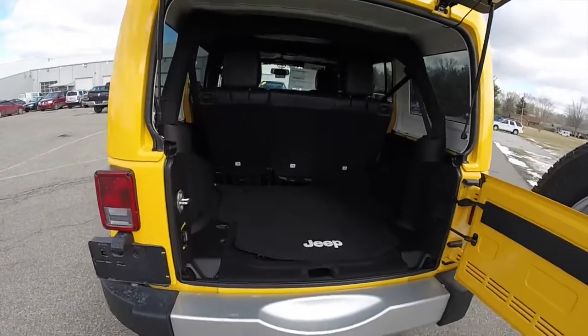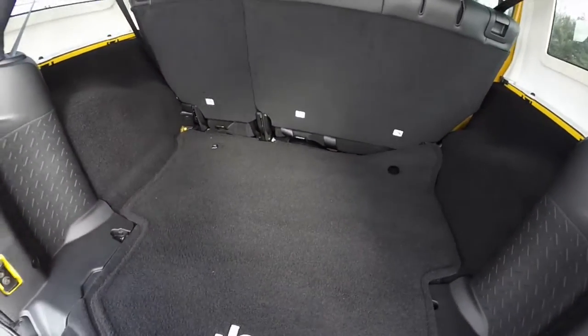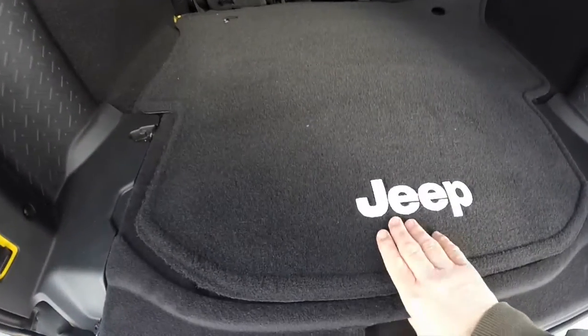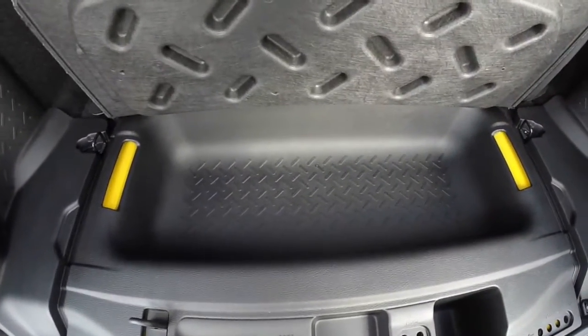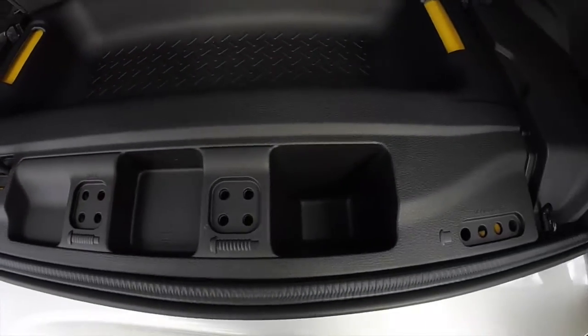Take a look at the luggage area. Nice and spacious on the Unlimiteds due to the length and wheelbase. Underneath this panel on the floor you have a little storage bin. We've also got dedicated spots for your roof bolts and your door hinge bolts.